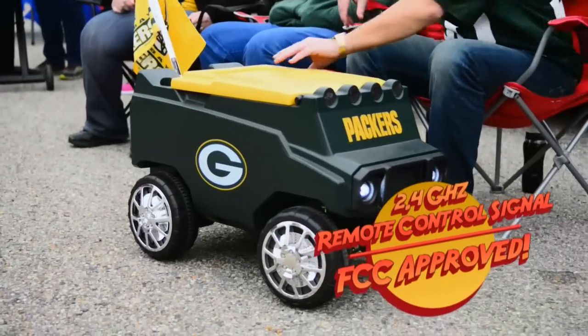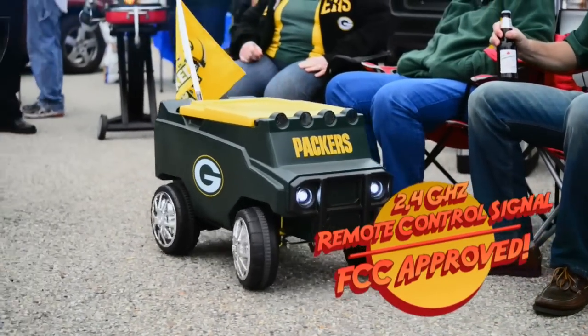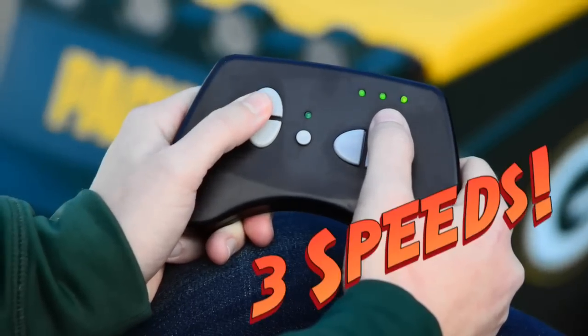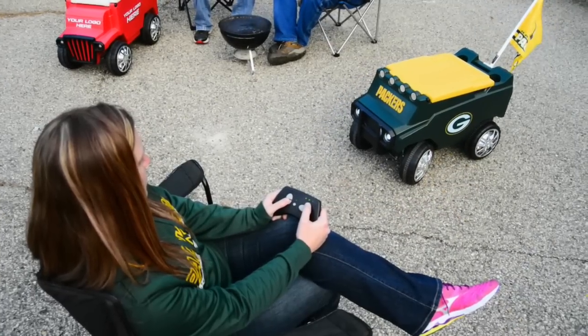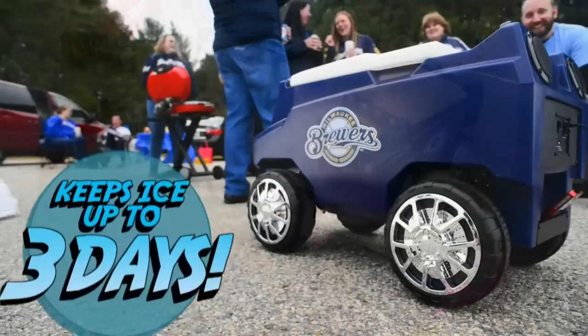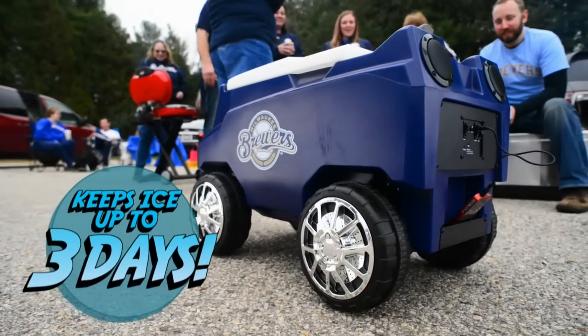The Rover is a remote-controlled cooler that goes forward, backwards, and can turn any way you want. Plus it has a range of over 200 feet. The Rover actually has three speeds, all controllable from the remote, and there are special slow and fast start options for maximum maneuverability and safety.